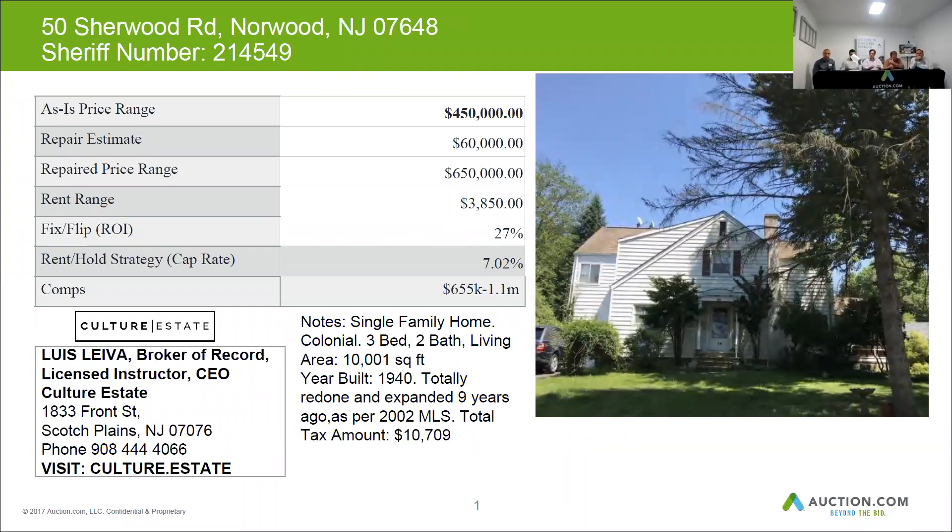The home has approximately $10,709 per year in taxes. The home can be resold for $650,000 when renovated. Budget $60,000 for repairs, and you can rent the home for around $3,850 per month.